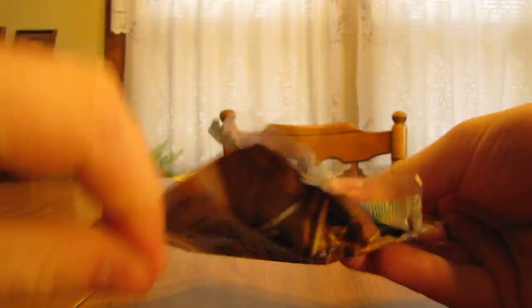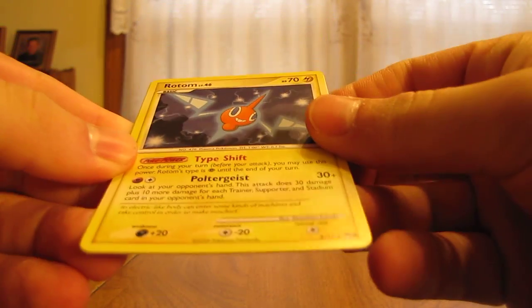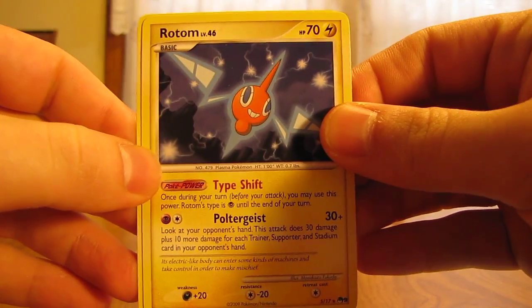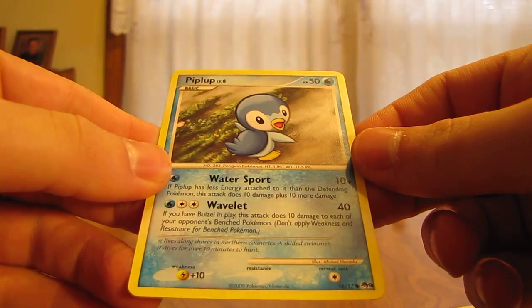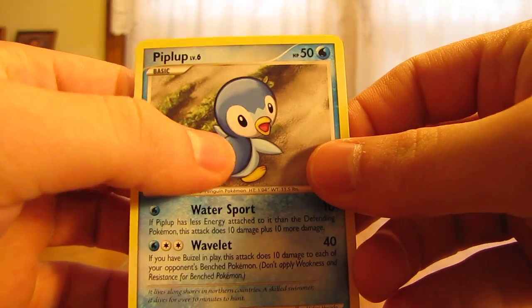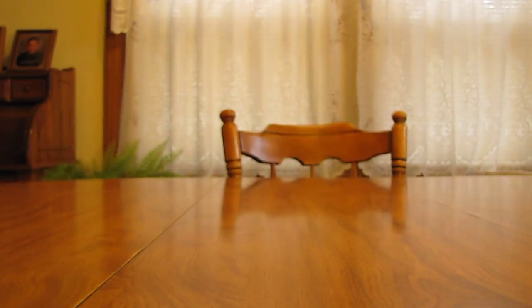On to Series 9 — that's Garchomp on the front. We have a Water Energy and — oh, Rotom! That has to be a rare, so it's a pretty good pull so far. Rotom is a rare, and then a Piplup that I don't think I've gotten before. The artwork is a little different than anything I've seen, so that's a good card to get even though it's a regular common.